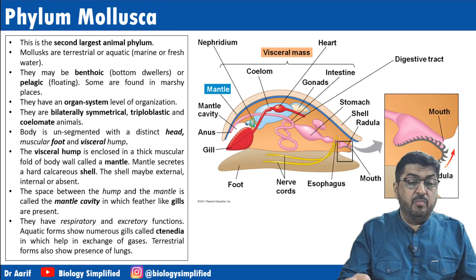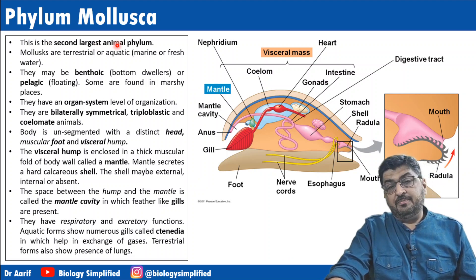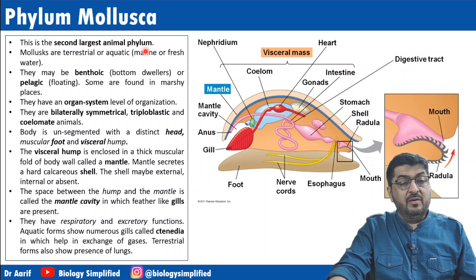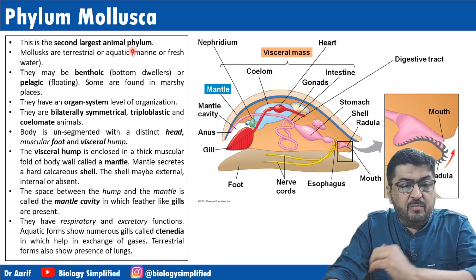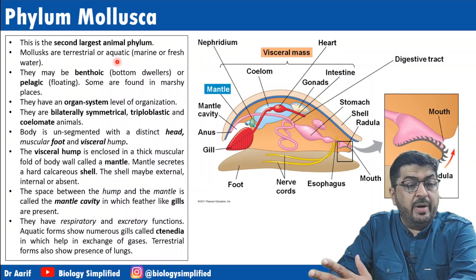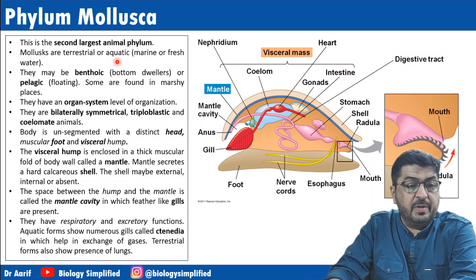Phylum Mollusca is the second largest animal phyla. Arthropoda is the largest phyla, whereas Mollusca is the second largest. Molluscs are terrestrial or aquatic — aquatic may be marine or fresh water. That range is present.